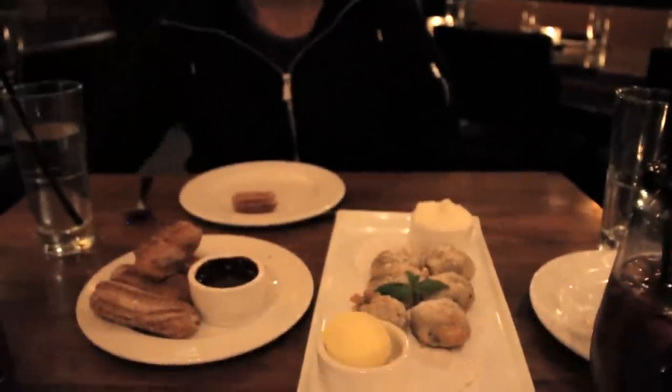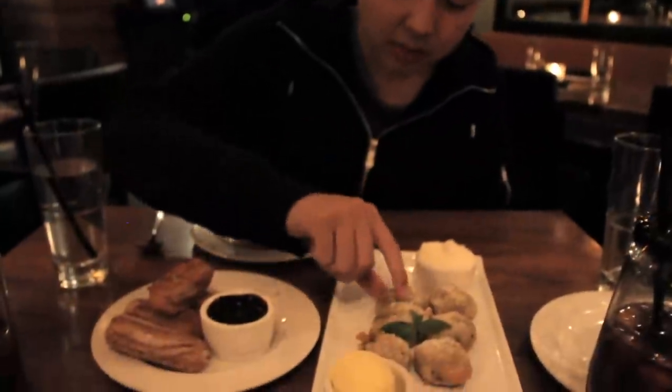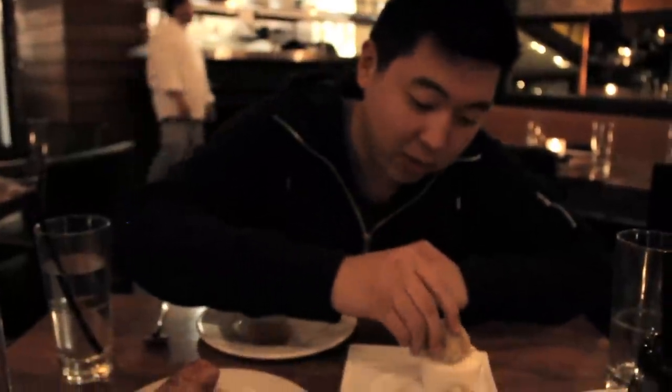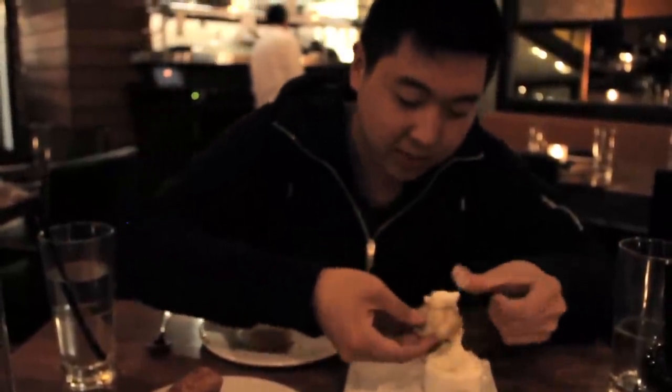What about the Oreo? Inside this dough, covered in sugar, we have an Oreo cookie. I'm going to take this and dip it in a little whipped cream here — going to smother that.